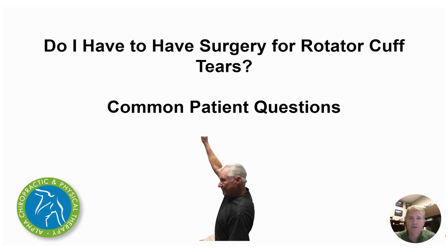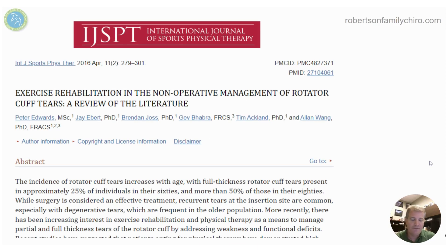Patient question: Do I have to have surgery for rotator cuff tears? This is something we hear a lot, especially for older patients, as they find out that they have small to medium to even larger tears after an MRI.